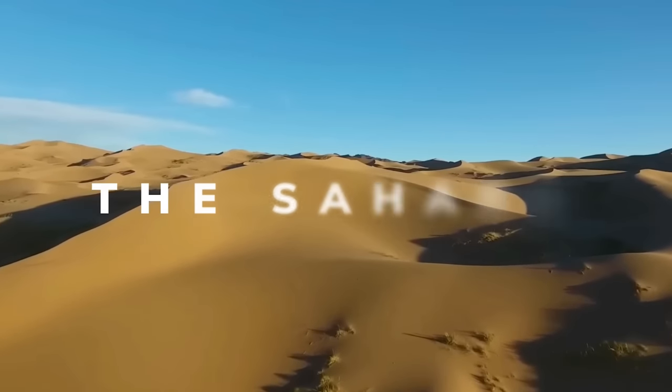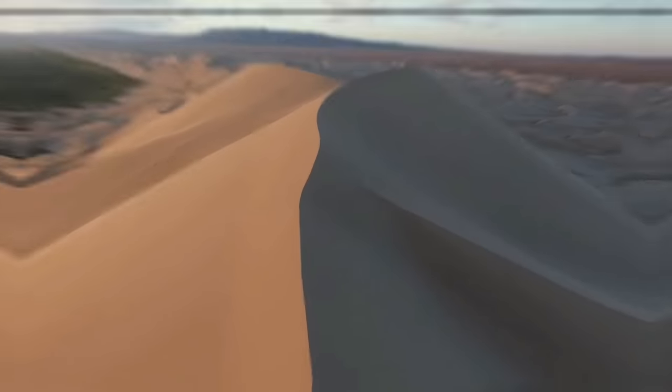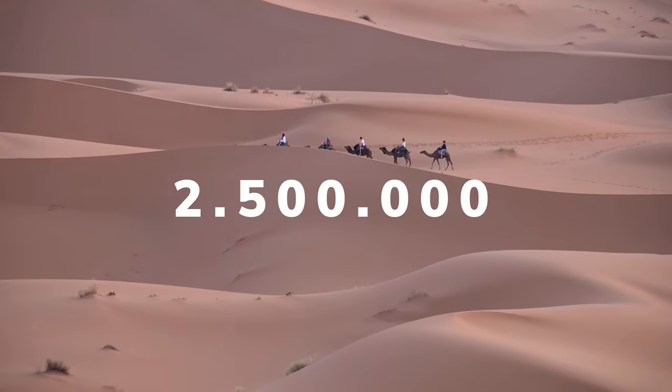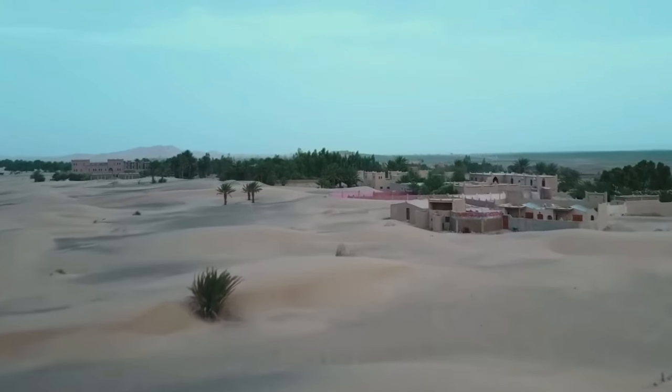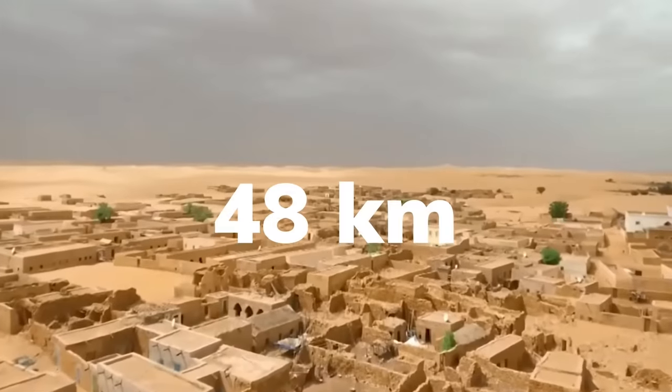The Sahara is one of the hottest places on Earth. It's an extremely harsh environment, receiving less than 1 inch of rainfall per year. Despite this, 2.5 million inhabitants live within the Sahara, with the desert spanning across 10 countries, and it's expanding southwards at a rate of 48 kilometers per year.